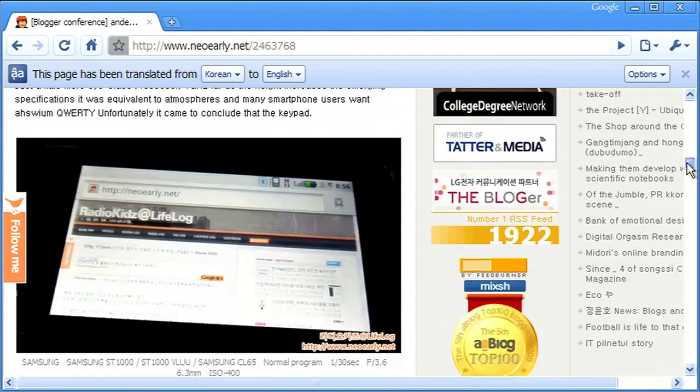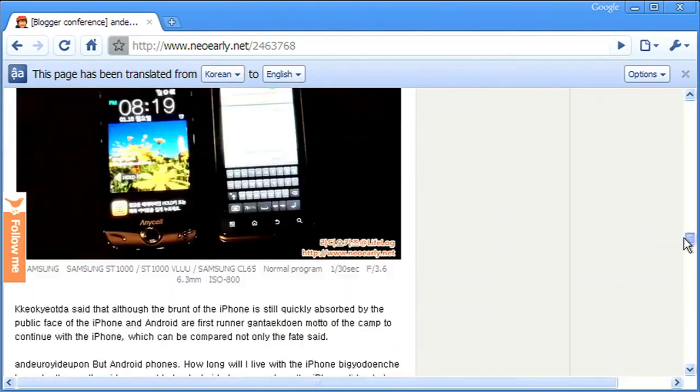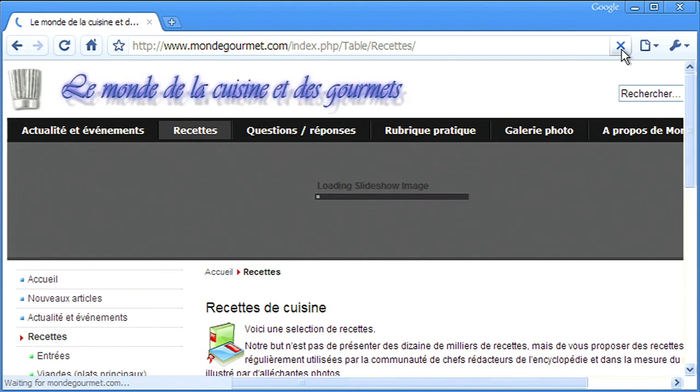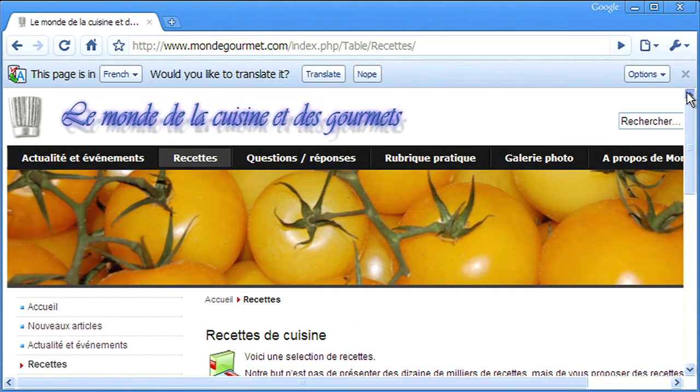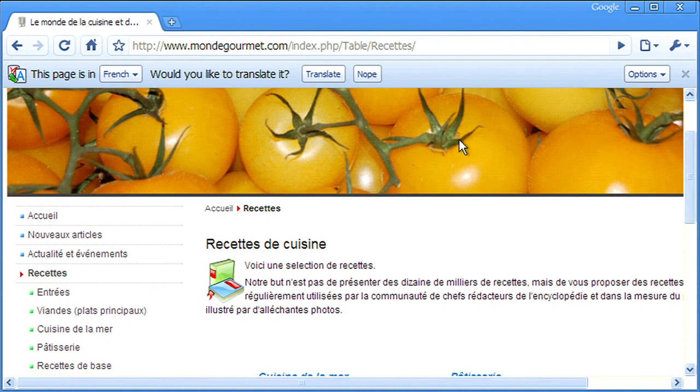Translations are automatically generated using Google's translation technology. Sometimes the translations come out better than others, but you can usually get the gist of what the page is about. You can use the translate feature for whatever you're into, whether it's Korean phones, French cooking, or Brazilian soccer.